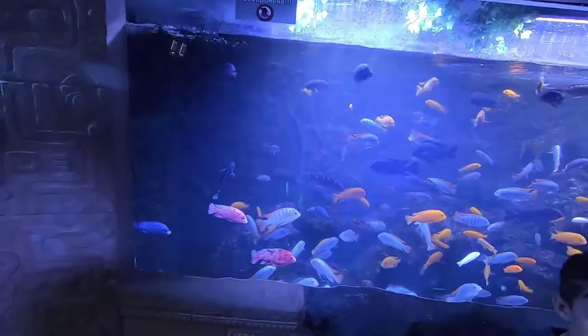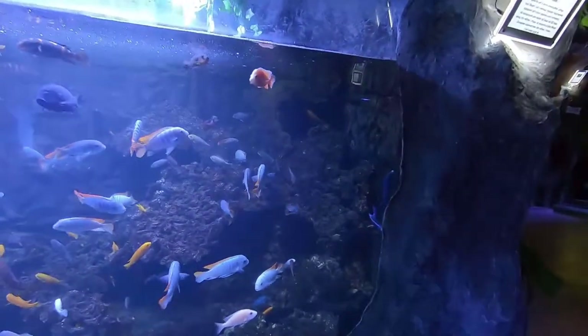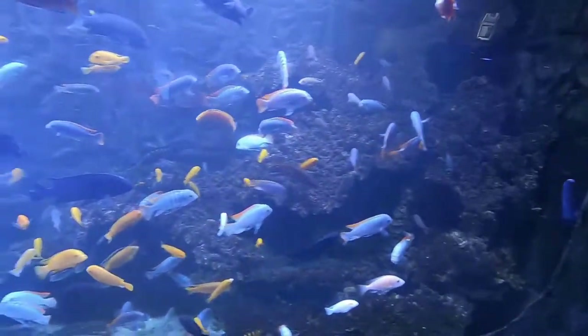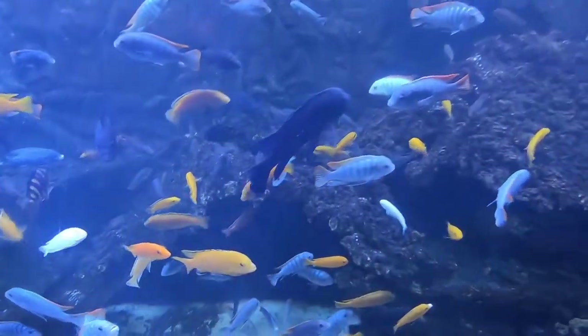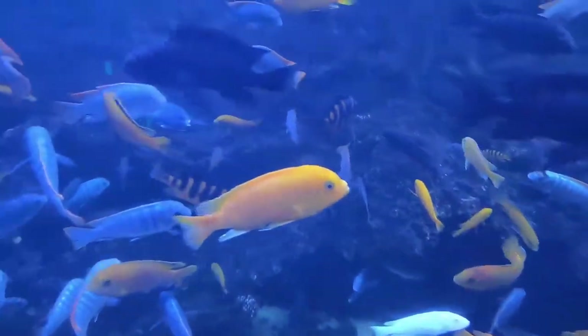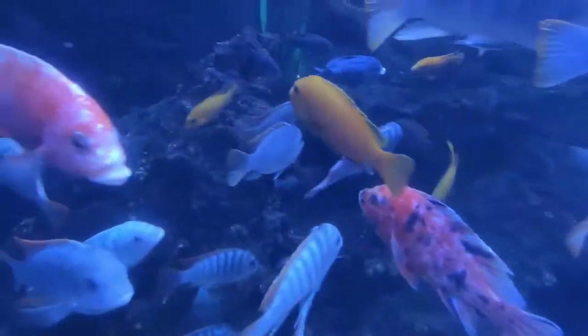Then we've got the ultimate African cichlid tank. This thing is massive. The variety is okay — I'd like to see it mixed up a little more, but then again I'm not good at which ones can go with which, so this may be as good as they can get. Still some neat fish. What a great tank, just massive.